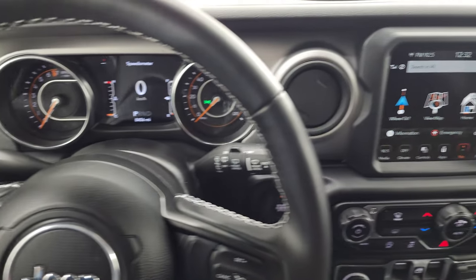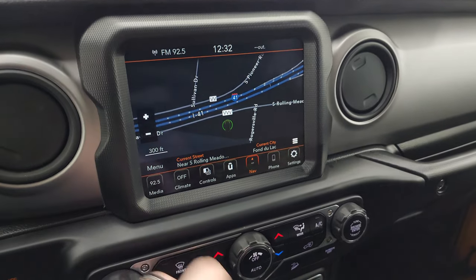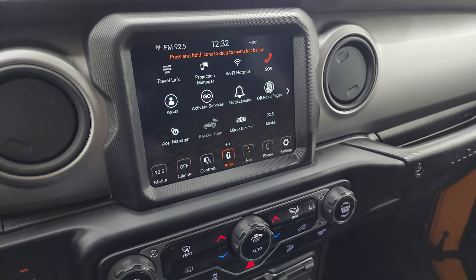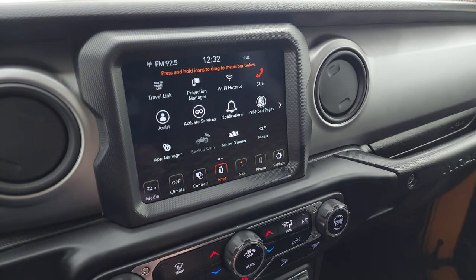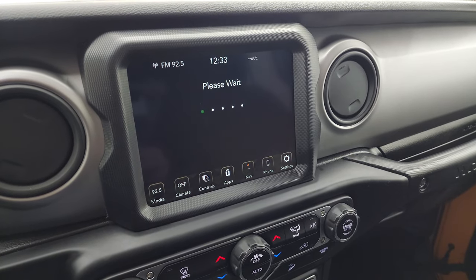This one comes with the 8.4-inch radio. You get the factory navigation system — there's Highway 41 working nicely. AM, FM, and SiriusXM radio capabilities. You get all your different apps on here including the off-road pages and a projection manager where you can project your cell phone to the screen. We actually did a demo with Android Auto on that — check that out in the description below.